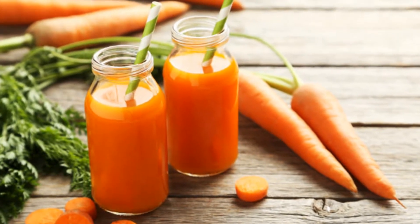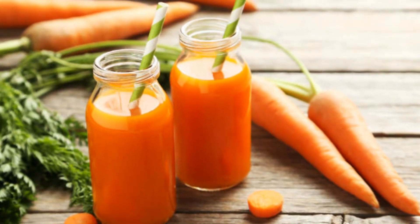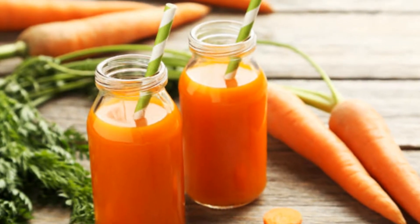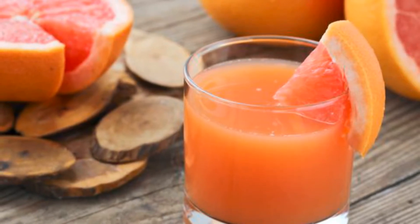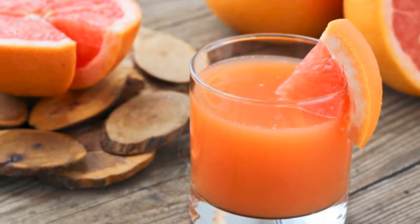Four: Drink carrot juice. Drink 300 milliliters of pure carrot juice between breakfast and lunch. Carrot juice helps to alkalize the blood during the three days of purification. Five: Drink grapefruit juice. Drink 300 milliliters of grapefruit juice.